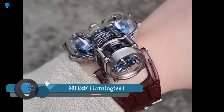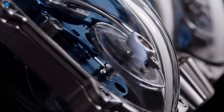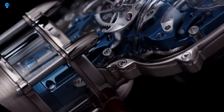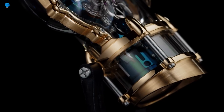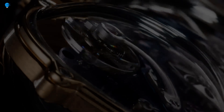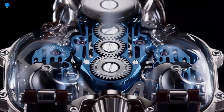The MB&F Horological Machine No. 9 Sapphire Vision (HM9SV) is a tribute to the aerodynamic designs of the 1950s. It is a complex and intricate watch that combines traditional watchmaking techniques with cutting-edge technology. The HM9SV has a transparent sapphire crystal shell that allows the wearer to see the intricate workings of the watch. The outer hull is curved, bubbled, and precisely assembled in three parts.